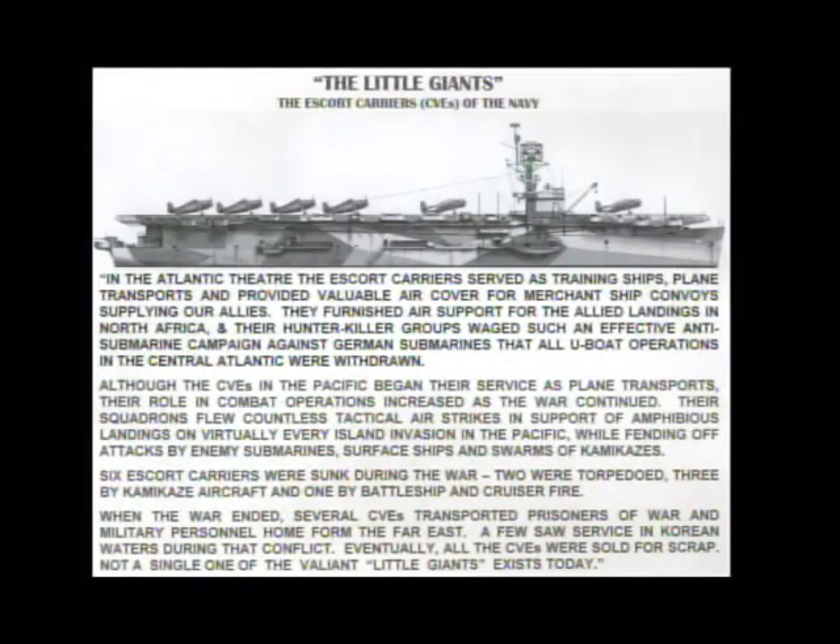Welcome to a documentary of the CVE Escort Carrier. In the Atlantic Theatre, the Escort Carrier served as training ships and plane transports. They provided valuable air cover for merchant ship convoys supplying our allies.